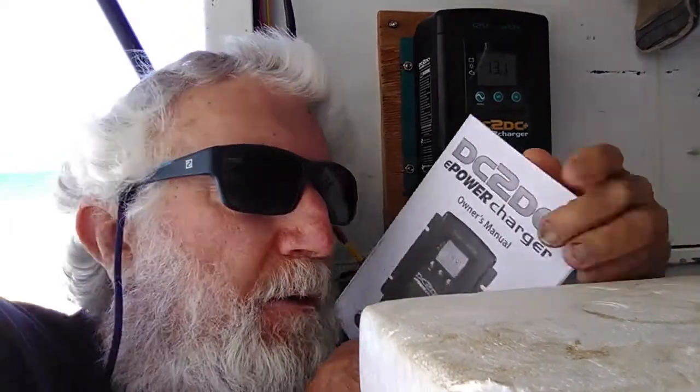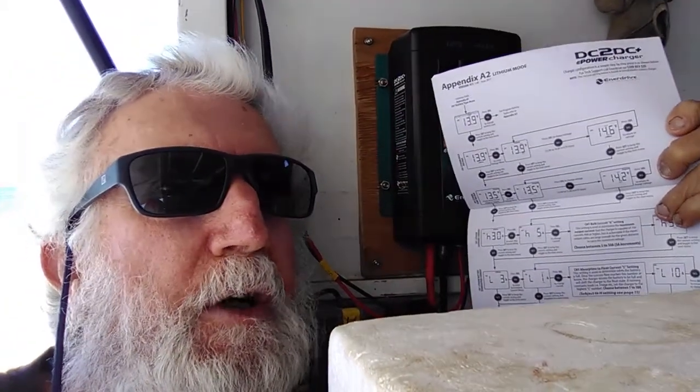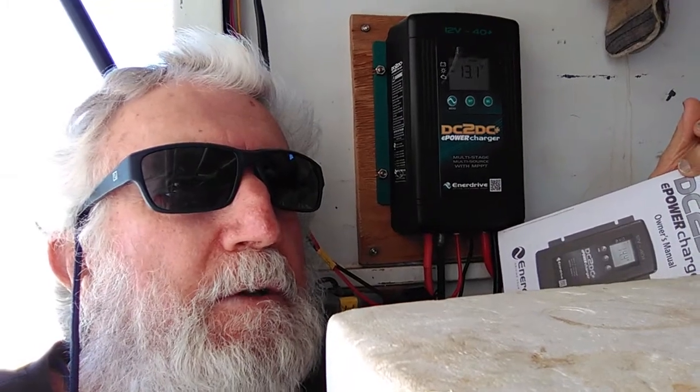All in all, both the interaction with Caravan RV Camping and the unit itself — I'm happy with both and I'll be quite happy to recommend it to anybody who wants a unit like this. It was very easy to set up; I installed and programmed it myself. They give you a quite good manual with a step-by-step process for setting up the program, very easy to follow. So if you're after a unit for charging both from solar and from your alternator, check this one out — it's quite good.